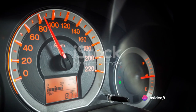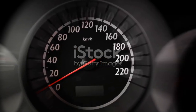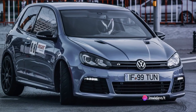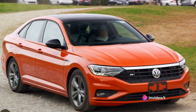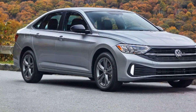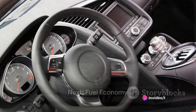Many would agree that this is more than enough to satisfy the need for speed on most highways, while still keeping safety in mind. When we compare the Jetta to similar cars in its class, it certainly holds its ground. Its acceleration and top speed are competitive, offering a blend of speed and control that makes it a standout choice for those who crave a thrilling driving experience without compromising on practicality.